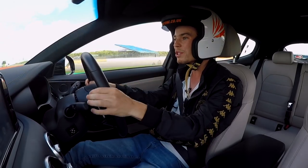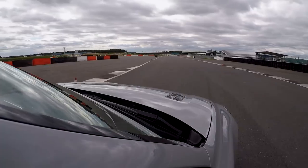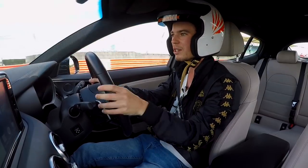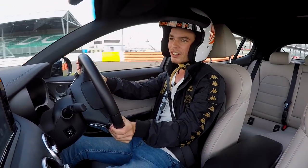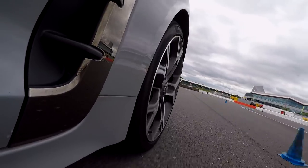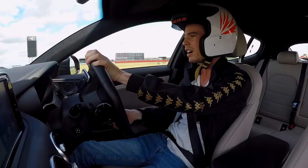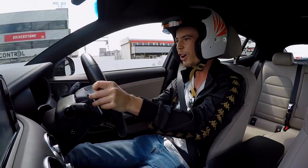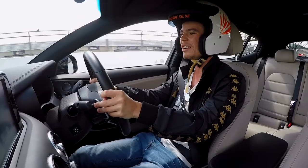This feels like a slightly odd thing to be doing — testing this car on a racetrack — but it feels so much more at home here than I thought it would. It's fast; 365 horsepower is almost as much as my Lotus, and yes it weighs more, but that is an impressive amount of power. We're on Michelin Pilot Sports and the grip is really impressive. Rear-wheel drive, this car.